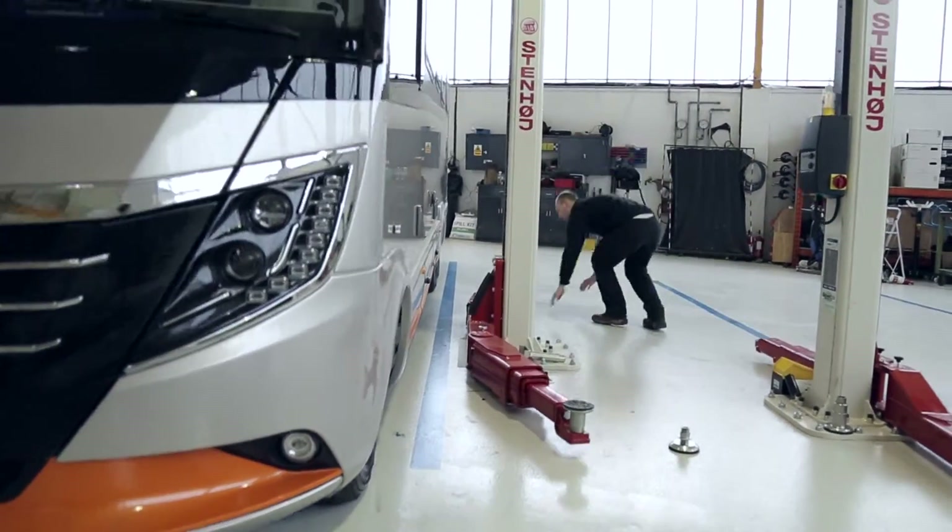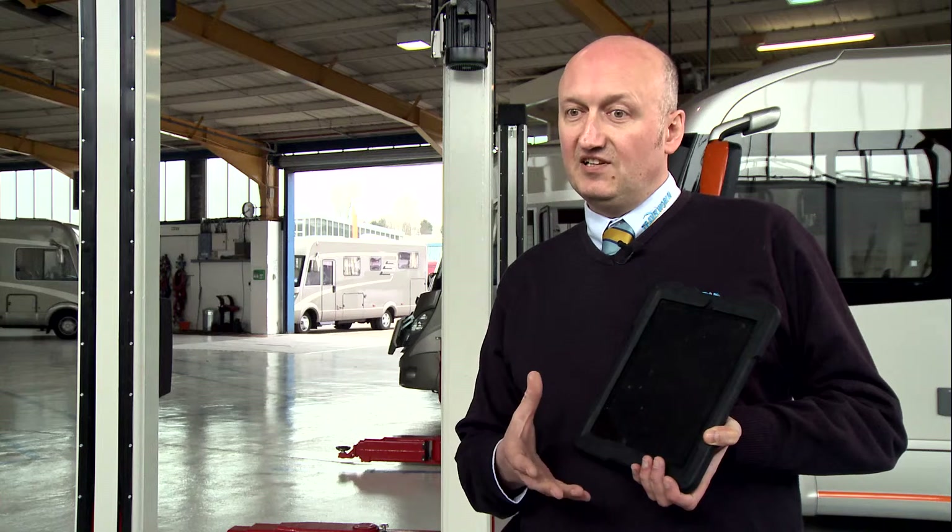Travelworld have been investing over the last couple of years in our own bespoke computerised system. We call it TMS and it literally deals with everything from the first customer contact — the customer's details go on there, and instantly our staff can see what the customer has had done before. It also allows us to access the vehicle's data to order the correct parts in future.